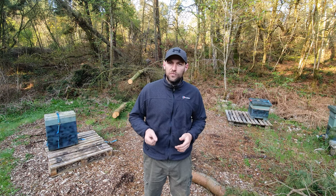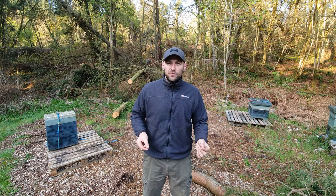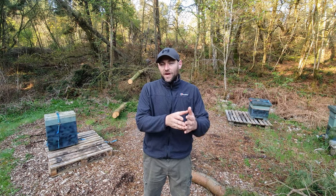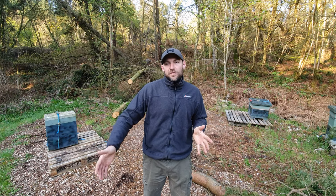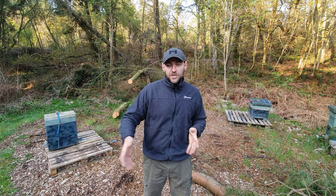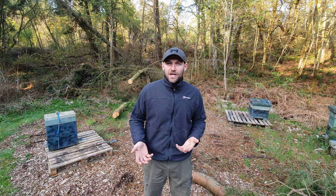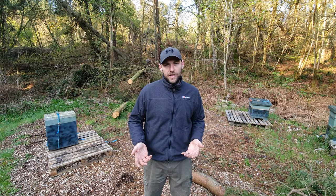More importantly, they've got brood. If it's a good nuke, three or four frames of brood. Each of those frames, after a full 21-day cycle, should in good conditions turn into three frames of bees. So with four frames of brood, after three or four weeks you'd expect to fill a box - bees, brood in all stages, and stores - and hopefully, if the weather's good, you can put a super on and start getting some honey. It's plug and play, it's easy, and the chances of getting honey in your first year are greatly improved.